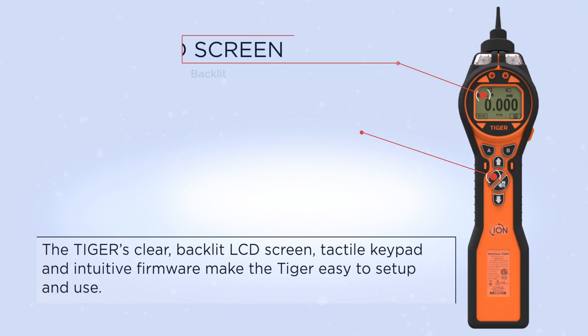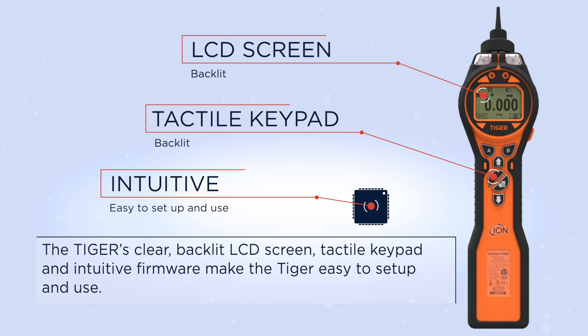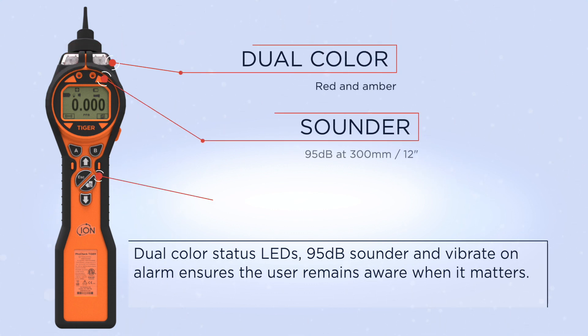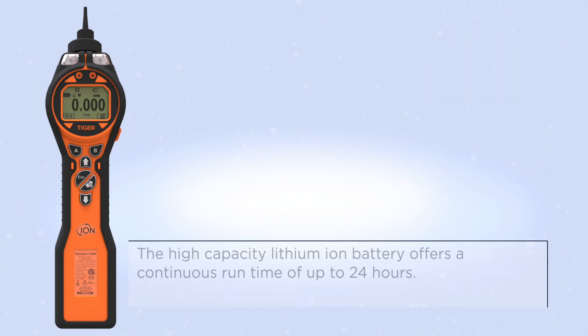The Tiger's clear backlit LCD screen, tactile keypad, and intuitive firmware make the Tiger easy to set up and use. Dual color status LEDs, a 95-decibel sounder, and vibrate-on-alarm ensure the user remains aware when it matters.